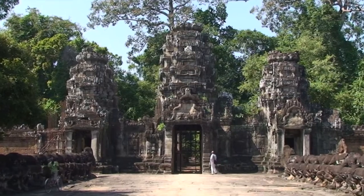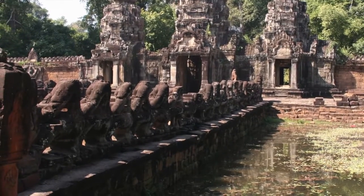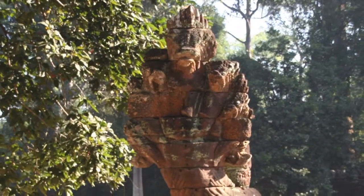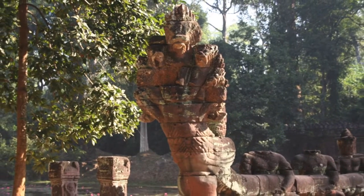Preah Khan's main entrance lies beyond a wide stone causeway that crosses the temple's moat. The causeway is lined with a row of serene divinities on the left and snarling demons on the right. Both groups wrestle with a giant naga, or snake god, representing the passage from the world of men into the world of the gods.